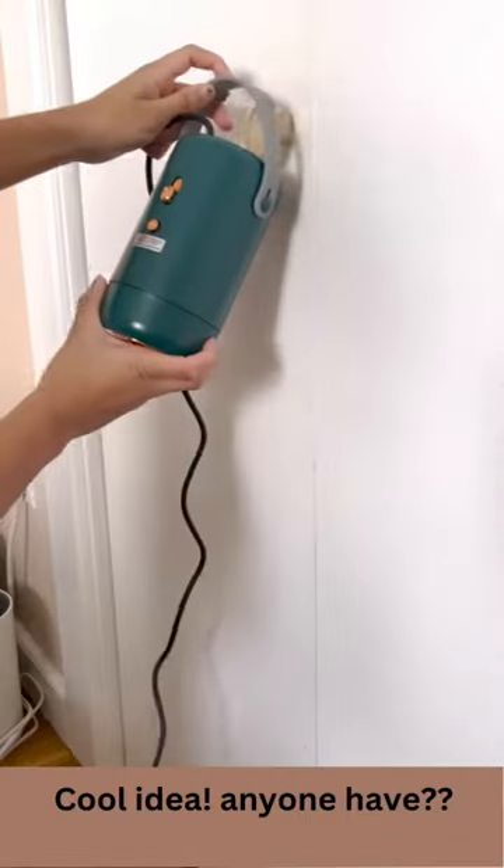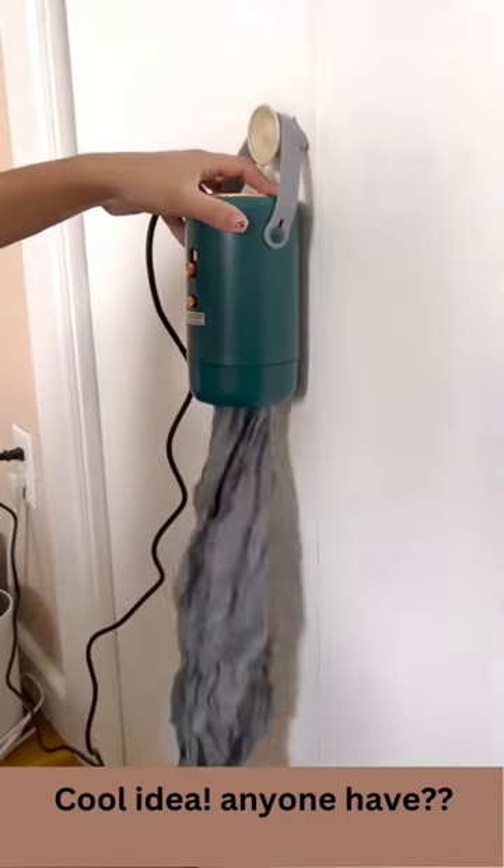Anyone actually have laundry in their apartment? I hate paying for my laundry and walking back and forth to the basement to start the machines.